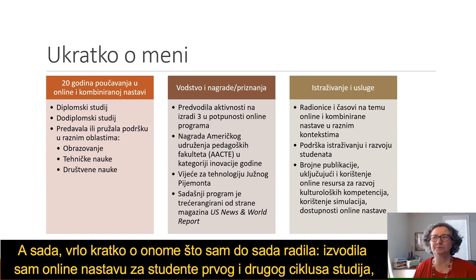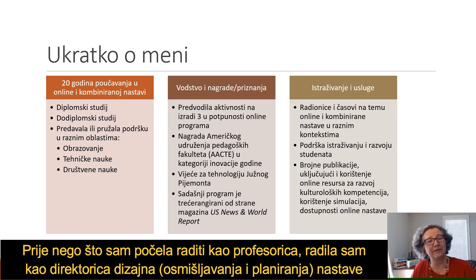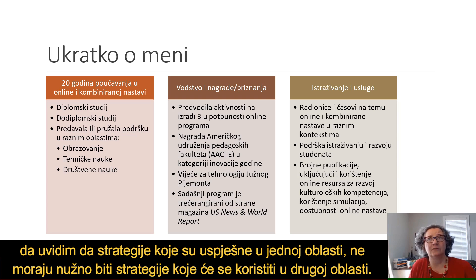A little bit about my own background: I've taught graduate and undergraduate classes online, and I've also taught or supported across many different subject matters. Prior to being a professor, I was an instructional designer or director of instructional design, and I really worked with folks across a range of different subject matters. I think that helps me have a perspective that what strategies work in one area may not necessarily be the same strategies in another.